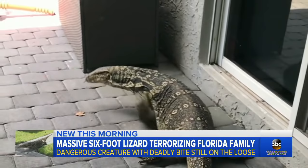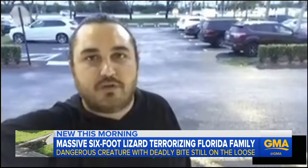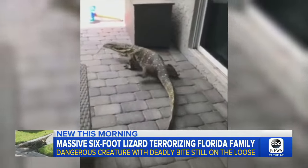While Zach has admittedly enjoyed the hunt, he's ready for life to return to normal. "Working with all the local trappers, it's been kind of fun, but at the same time, it's a sense of urgency."